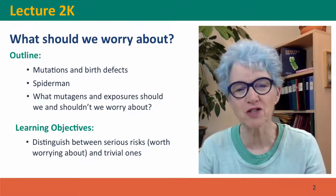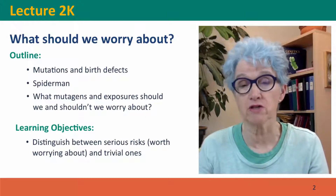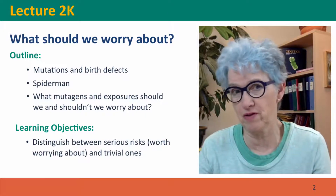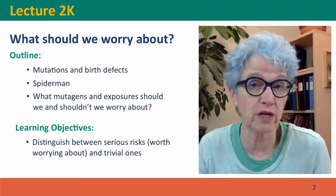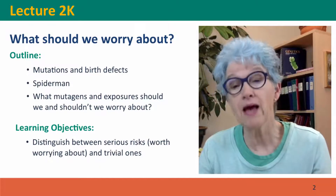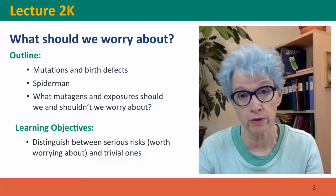Hi, everyone. Welcome back to Useful Genetics. This is lecture 2K, where we're continuing our discussion of mutagens by focusing on the very distressing and concerning question of what should we be worrying about? We're going to talk about mutations and birth defects, Spider-Man, and what mutagens and exposures we should and shouldn't worry about.